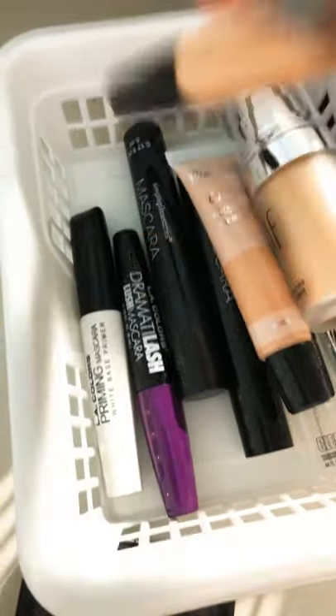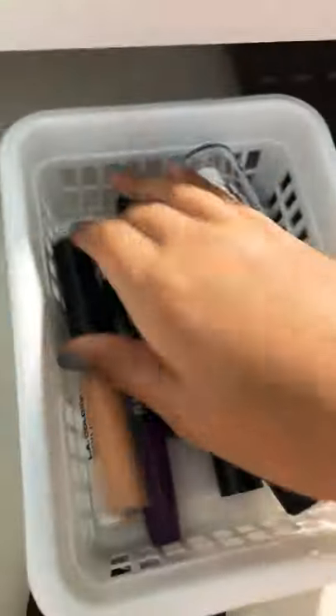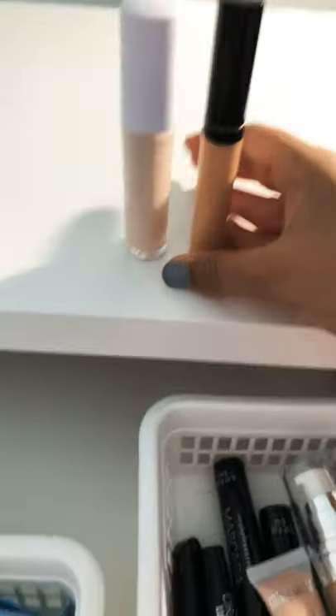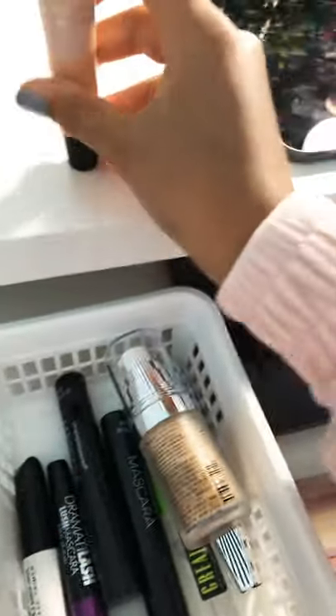Down here I have my foundations, my primers, and all that. First I have this elf concealer — that's way too light for my skin, I didn't look at the shade. I have this one which is perfect, although I think it's a little too dark, but it's fine. Then we have this liquid foundation, it's a tiny one, I think it's a Simple.